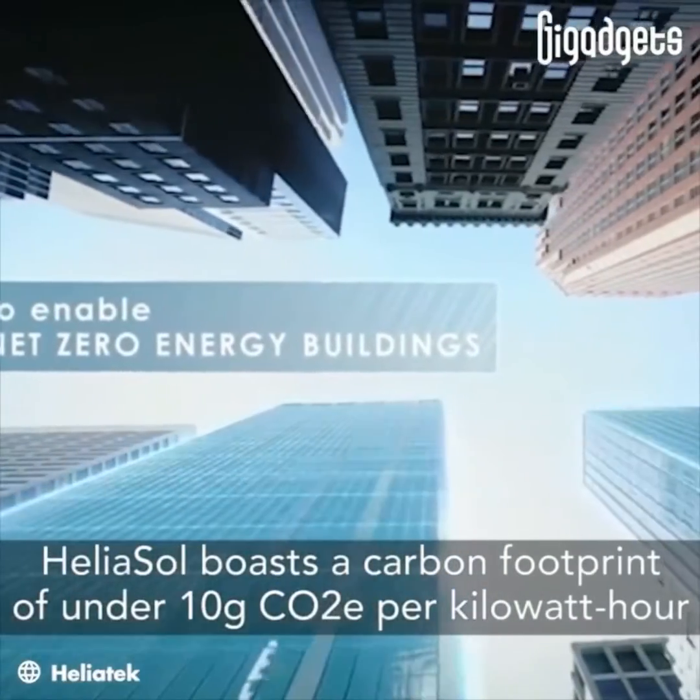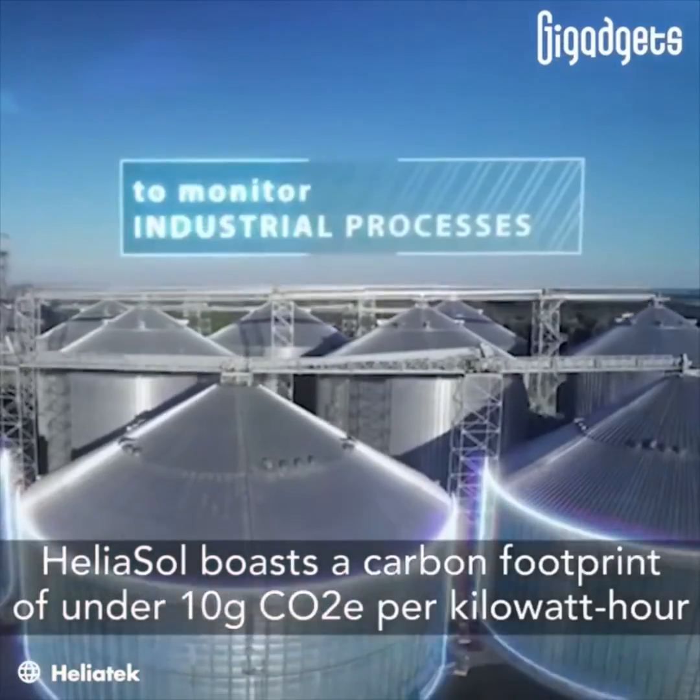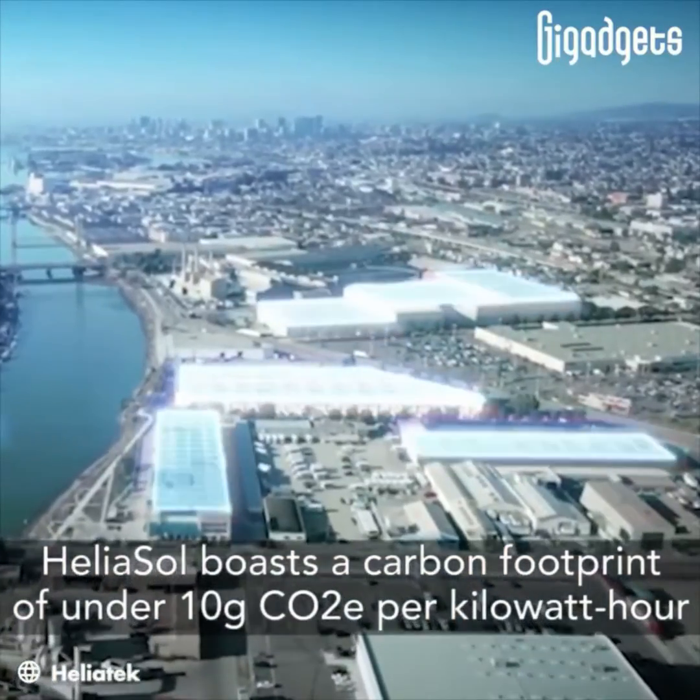Heliosol boasts a carbon footprint of under 10 grams of carbon dioxide equivalent per kilowatt hour, positioning it as one of the greenest electricity generation technologies available.